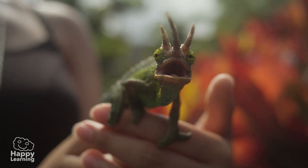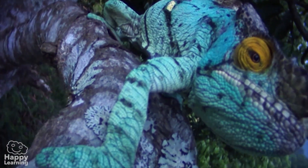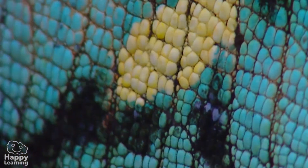Chameleons are very curious. They can change colour, copying the landscape around them. They blend in with the background so no one can see them, and they become almost invisible.